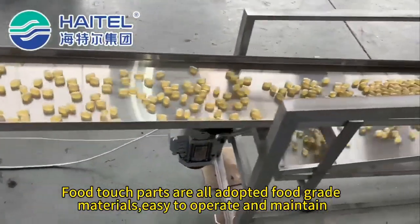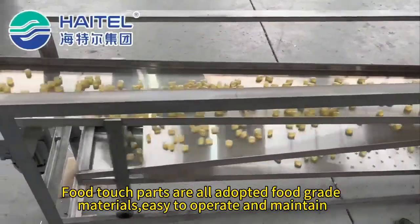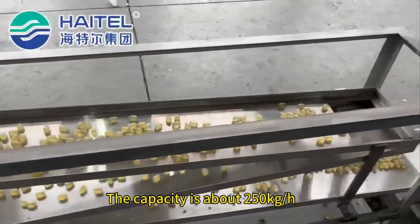All food-contact parts are made of food-grade materials, easy to operate and maintain. The capacity is about 250 kilograms per hour.